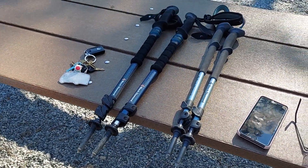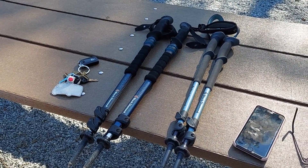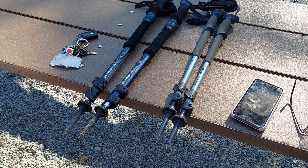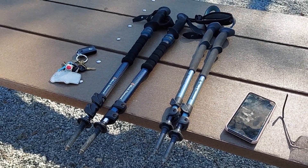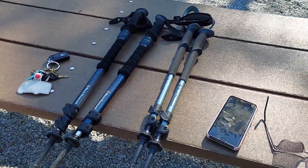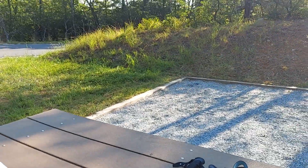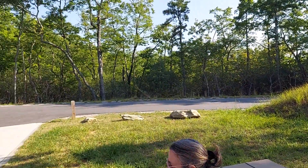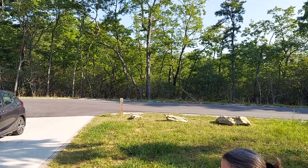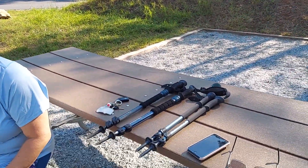These are Black Diamond trekking poles. The type I have has a little shock absorber on it, and I'm not sure if it really does much, but these are outstanding trekking poles and I don't leave home without them whenever I'm hiking or backpacking. They are definitely like having extensions to your arms or extra legs — great for safety, and you can use them as a weapon because we are in bear country. Black bears are in this area. We've already been warned.